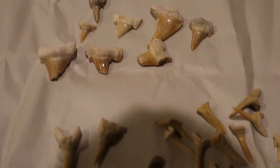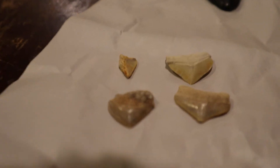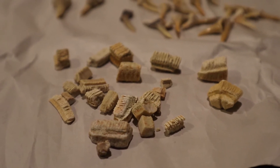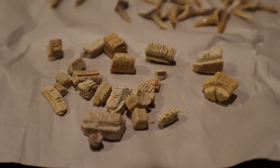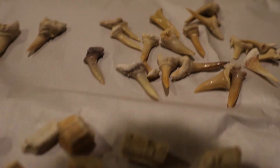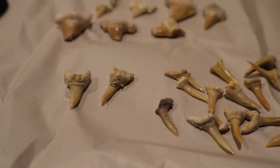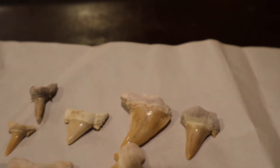There's all the teeth laid out, out of the bags. They did give some really nice samples. There's the stingray teeth — if you go to Calvert Cliffs or anywhere like that, you'll find a bunch of those. There's the sand tigers. They gave some nice specimens.